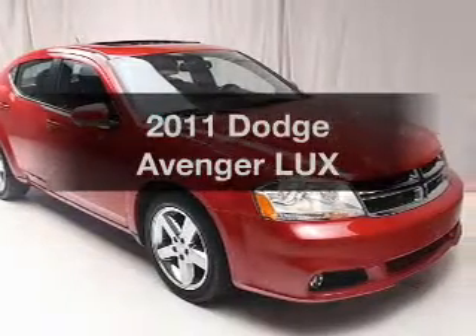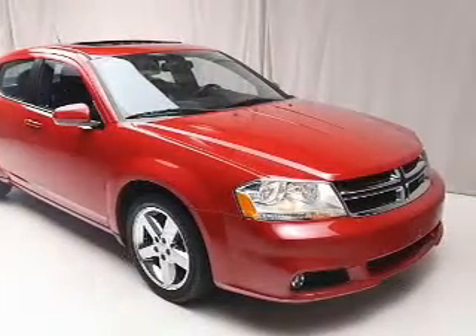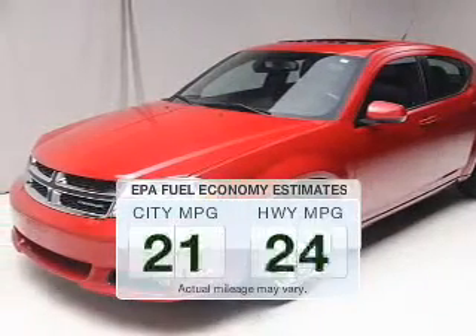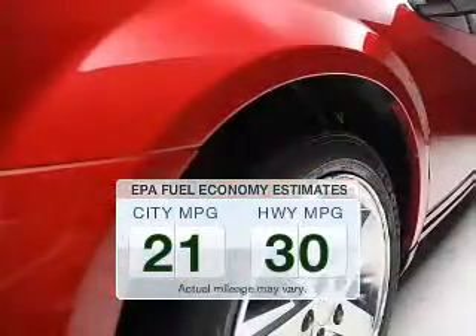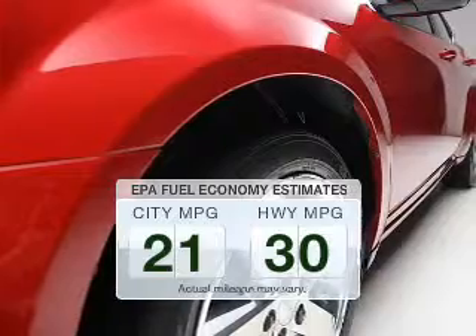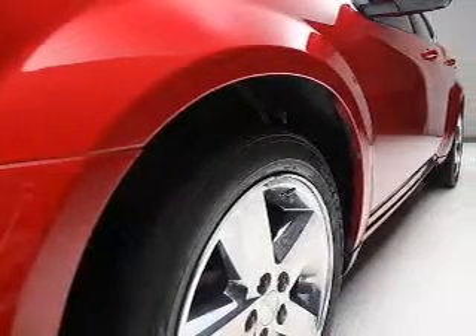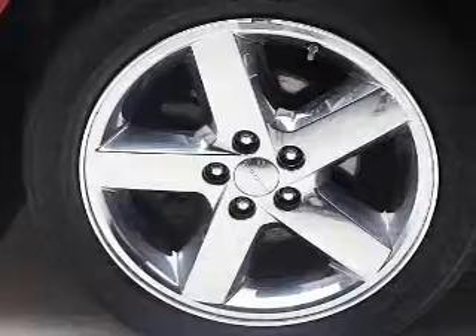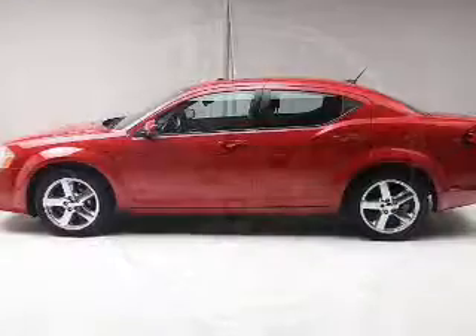Presenting the 2011 Dodge Avenger. Travel the roads in style and comfort in this great vehicle. Low emissions and good fuel economy offered in this vehicle are important to you and to the environment. The powertrain includes front wheel drive with a reliable engine that responds smoothly to its automatic transmission.